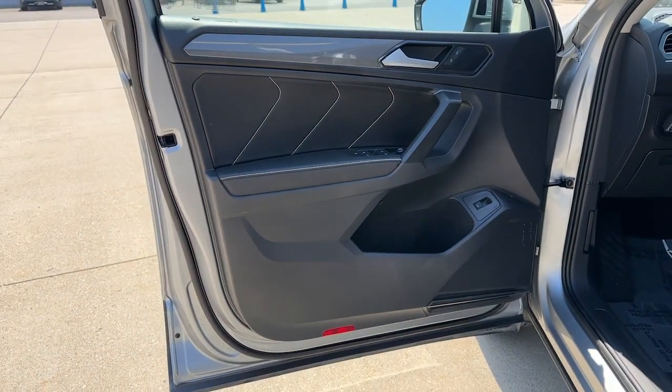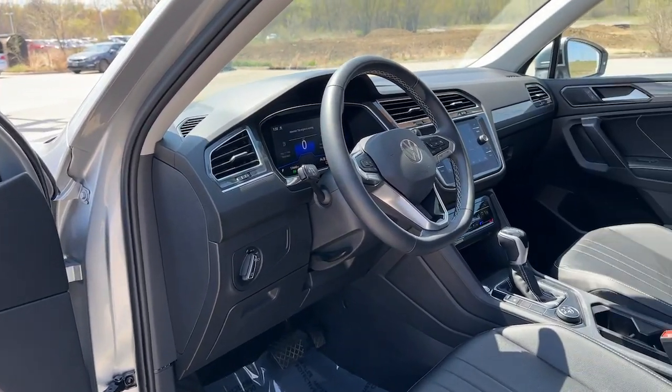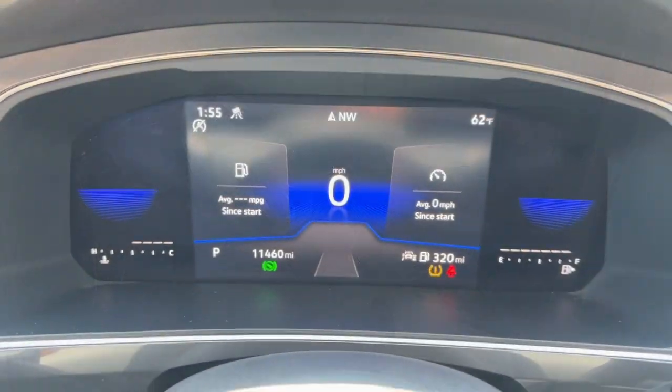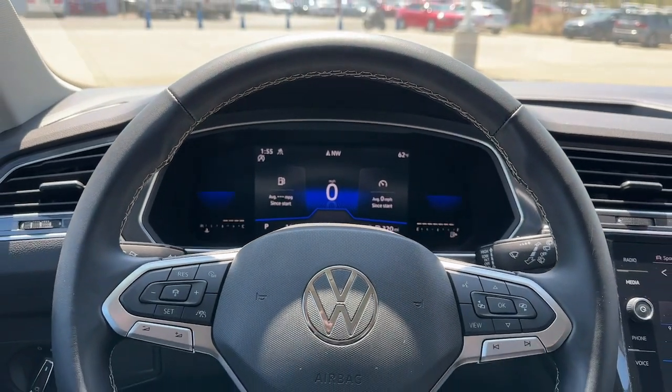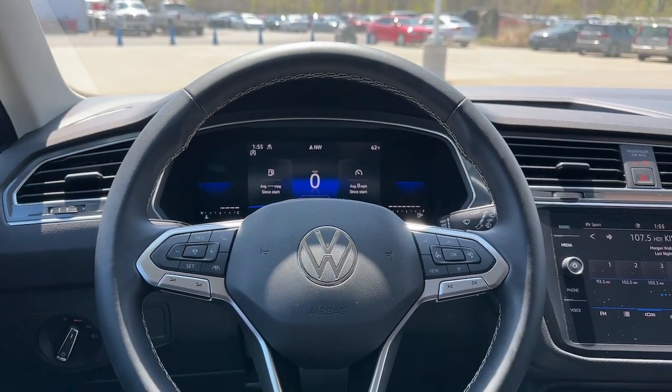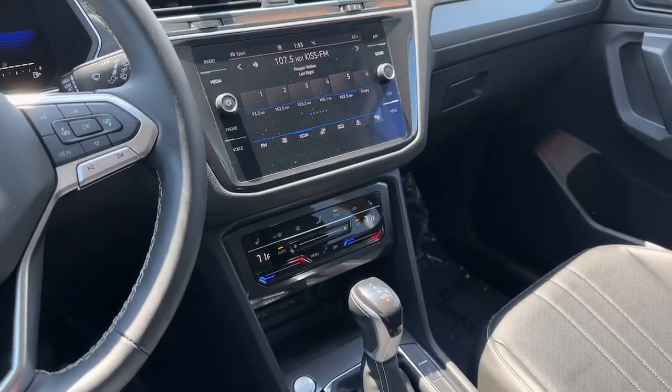These are just some of the great options this vehicle comes with: Apple CarPlay and/or Android Auto, all-wheel drive, keyless entry, heated driver seat, four-cylinder engine, backup camera, satellite radio, remote engine start, power liftgate, and iPod/MP3 input.